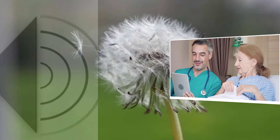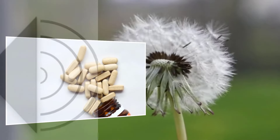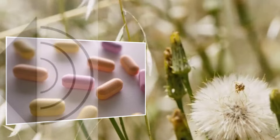Herb 5: Nettle Leaf. Fifth on our list is nettle leaf. This nutrient-dense herb is typically known for its high levels of vitamins A, C, K, and various minerals, especially potassium. Potassium is crucial for muscle function, and adequate levels can help prevent cramps.